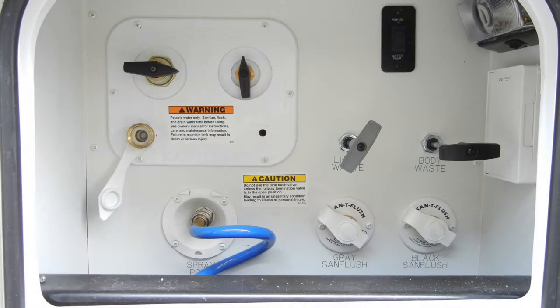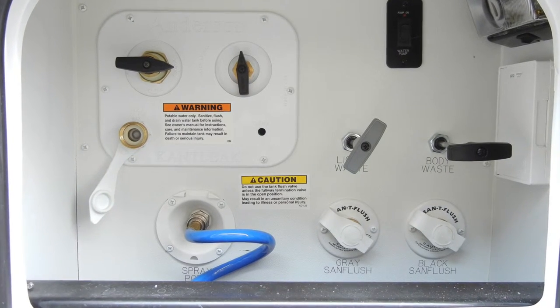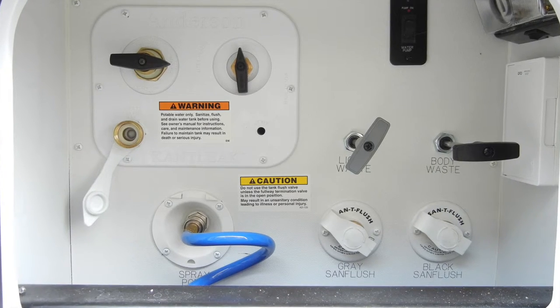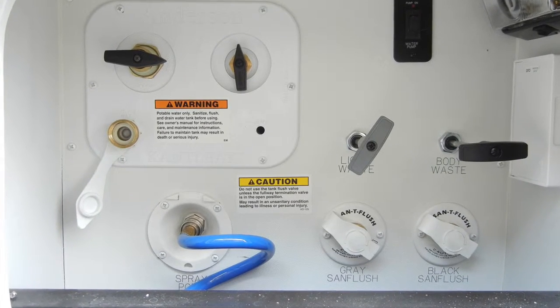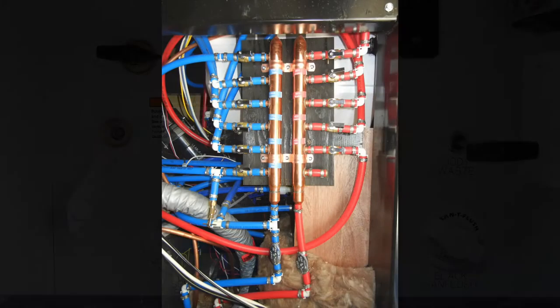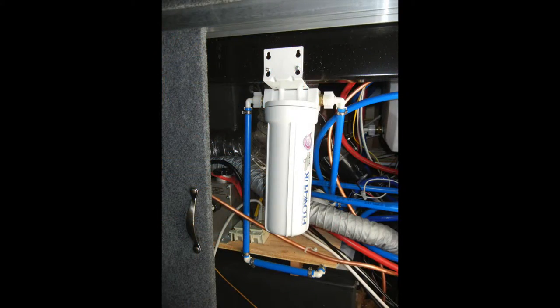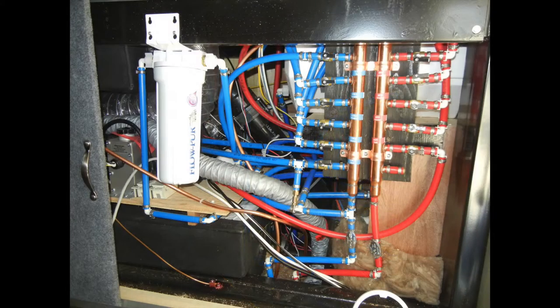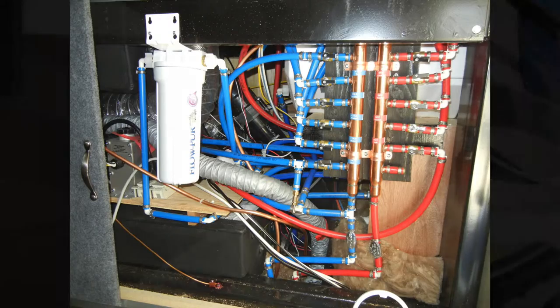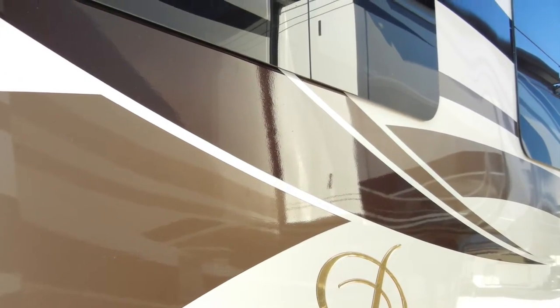For the heating, cooling, and plumbing, the Mobile Suite 38 RSSA comes with a 100-gallon freshwater tank, a 75-gallon graywater tank, and a 50-gallon blackwater tank, all with heating pads. The trailer's plumbing also includes residential PEX water lines with manifold system, a whole coach water filter, and forced air heat ducting for the tanks and water system.